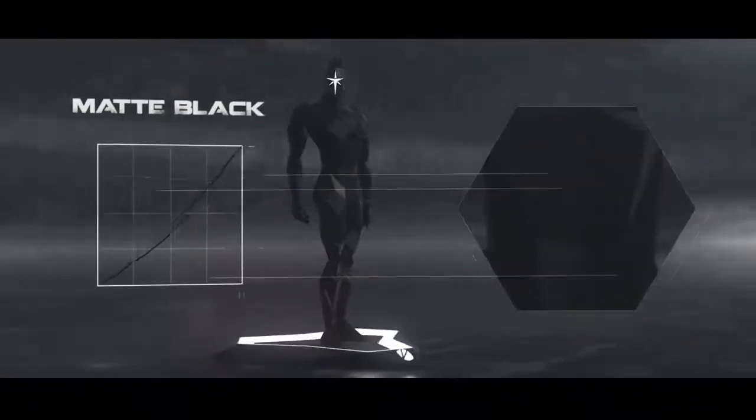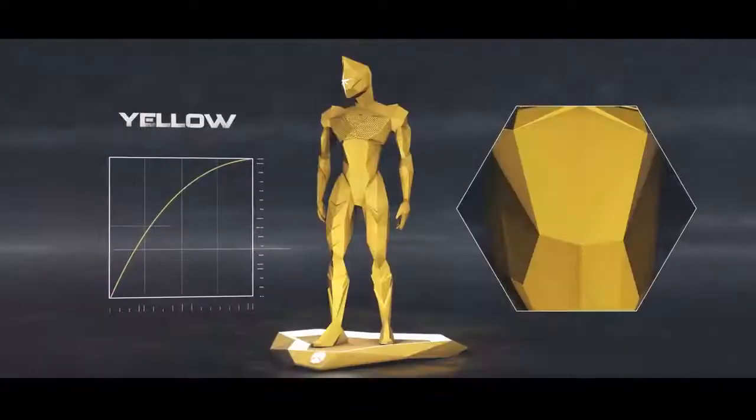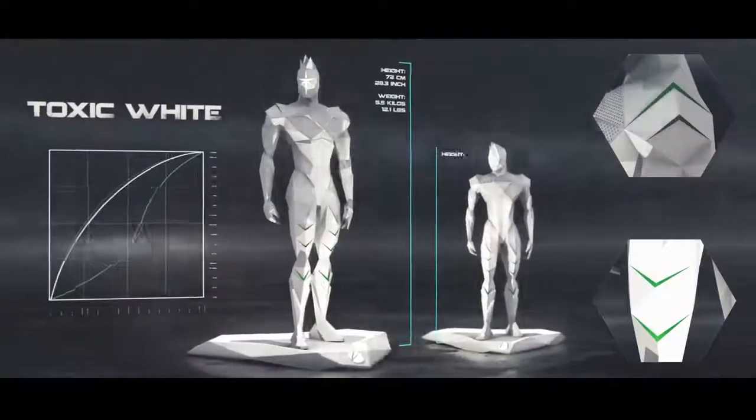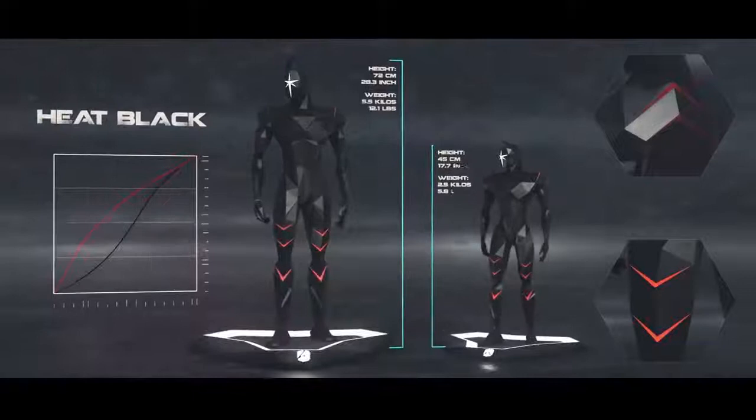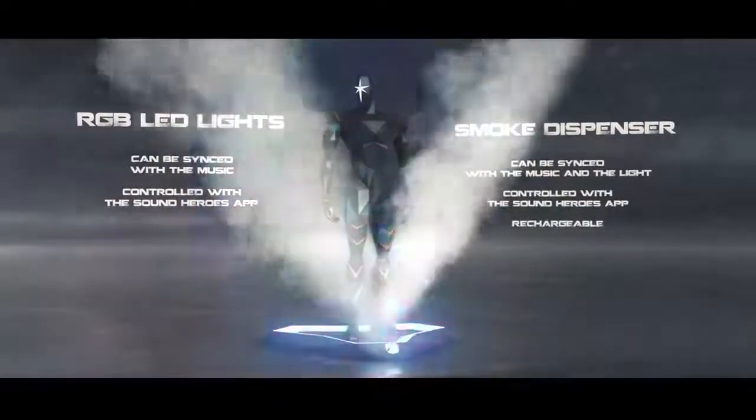10 color options in either matte or metallic. Two sizes suitable for any kind of setup. Pair multiple Sound Heroes as home cinema or desktop speakers. Remote-controlled ambient light. And an awesome smoke dispenser.